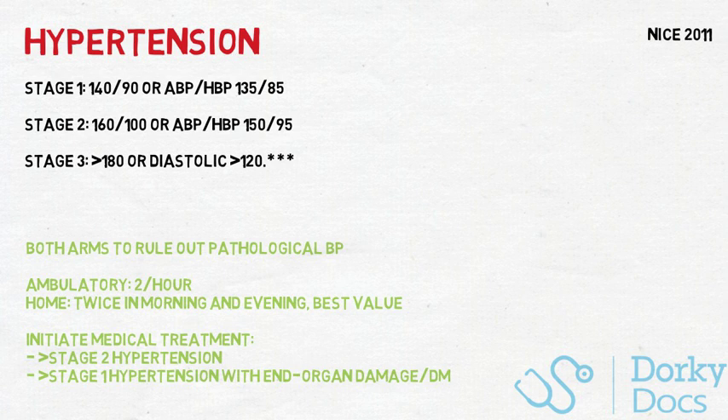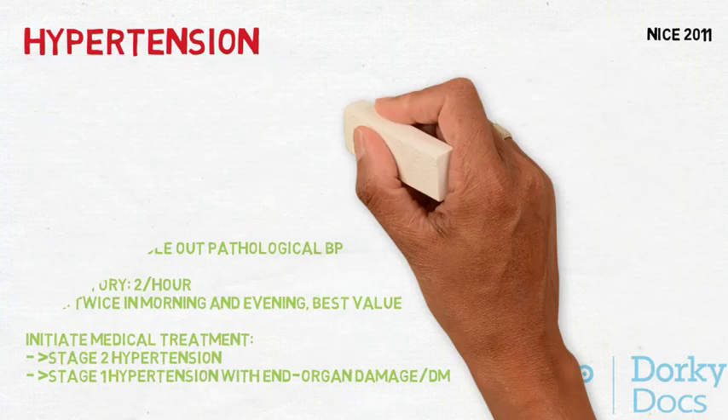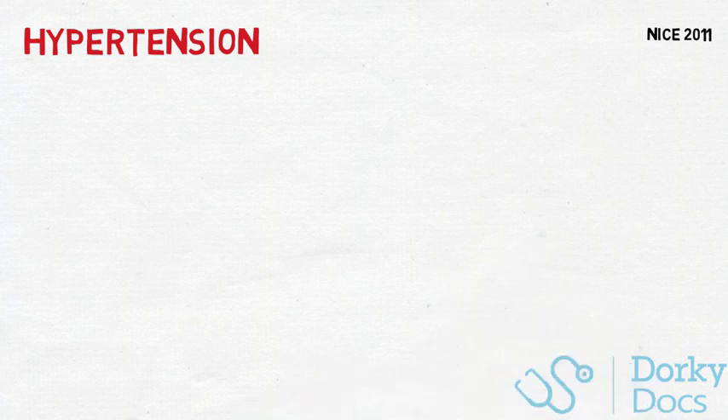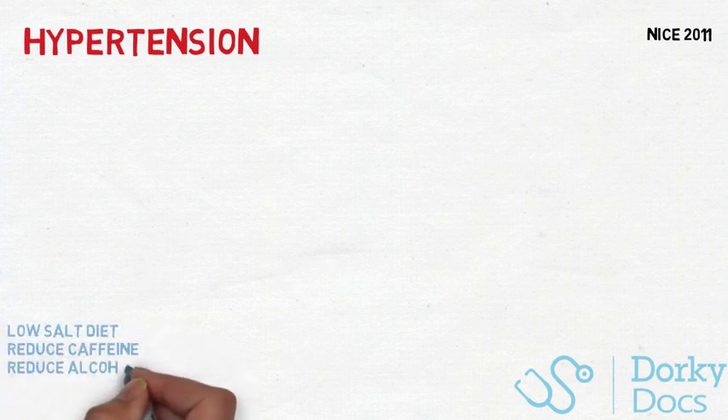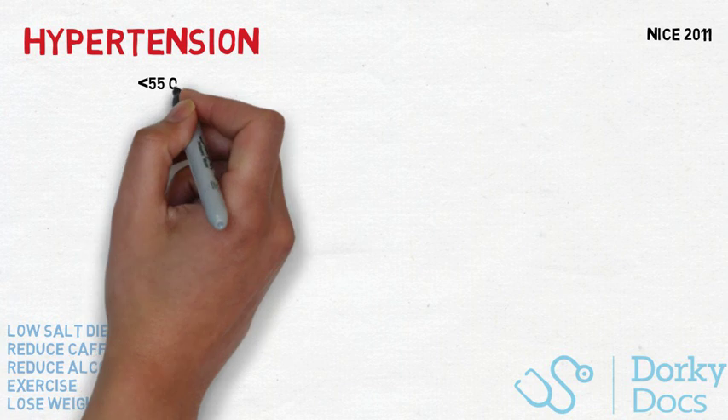NICE are pretty clear about the indications of treatment with medication: anyone with stage 2 hypertension, or stage 1 with end organ damage or diabetes. They recommend anyone with stage 1 hypertension to be advised regarding lifestyle changes, including a low-salt diet, reducing caffeine, stopping smoking, reducing alcohol intake, eating a balanced diet, exercising more, and losing weight.